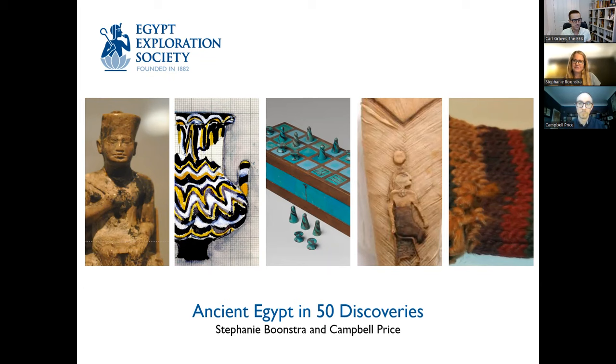Today we're just going to be talking about the first five highlights from the book — so only 10 percent, just a bit of a teaser. It's a very informal event. Stephanie is joining us from Cairo, where she's actually been to see some of the objects that are going to feature in the book in the Egyptian Museum, so they'll be fresh in her mind.